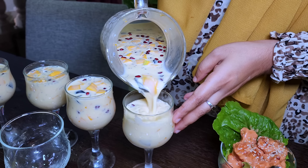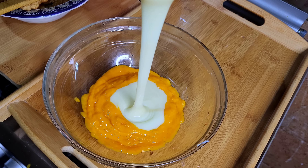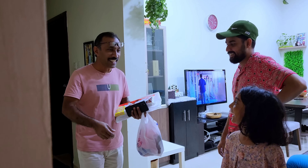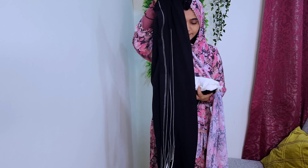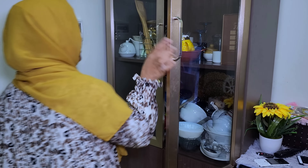Hello, welcome back. I am going to show you a vlog in the morning. I am going to share this video with you. I am going to show you a recipe.